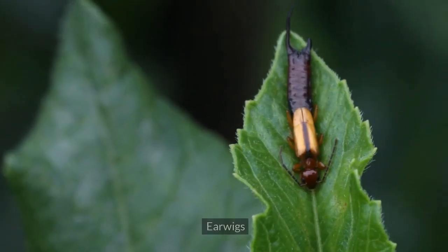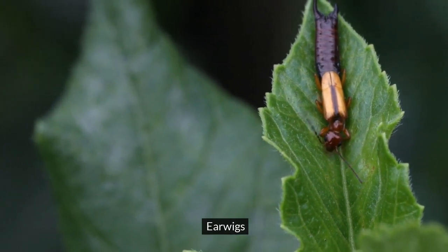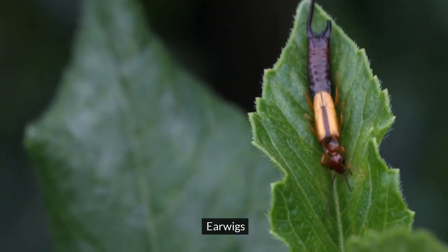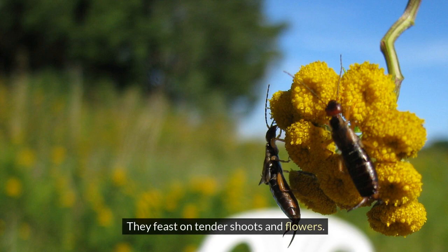2. Earwigs. Despite their pincers, earwigs aren't your allies. They feast on tender shoots and flowers.